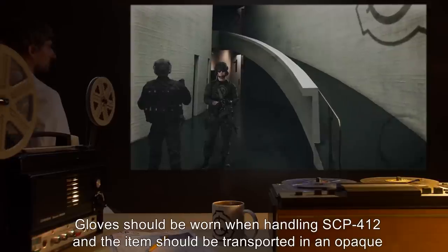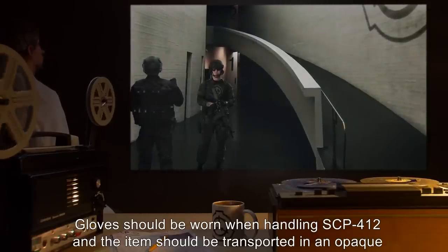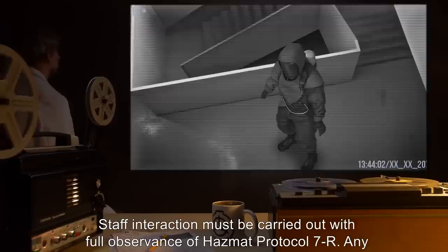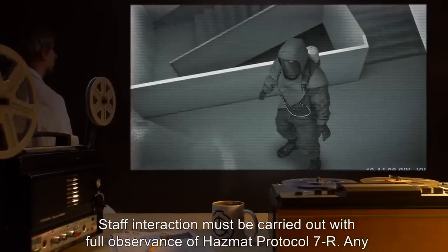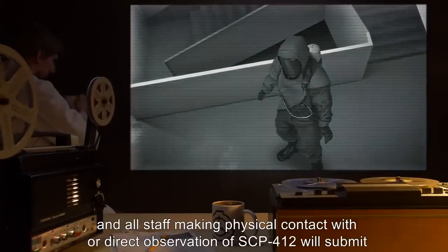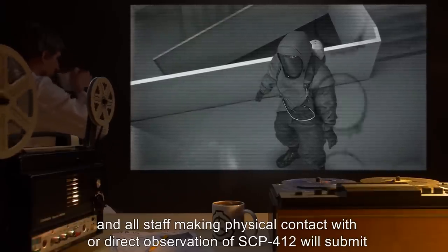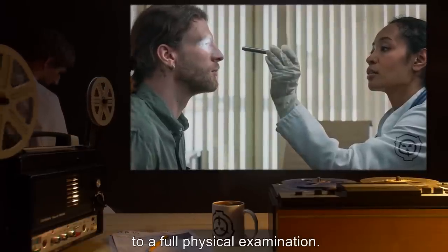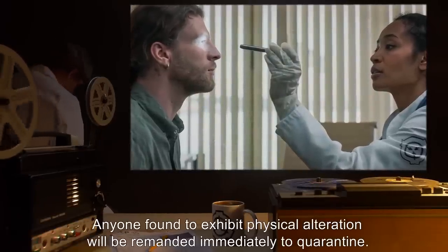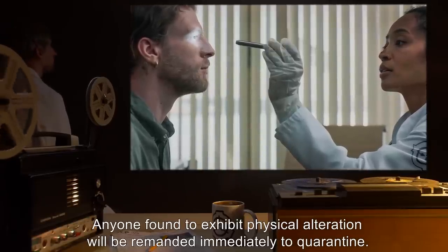Gloves should be worn when handling SCP-412, and the item should be transported in an opaque container. Staff interaction must be carried out with full observance of Hazmat Protocol 7-R. Any and all staff making physical contact with, or direct observation of, SCP-412 will submit to a full physical examination. Anyone found to exhibit physical alteration will be remanded immediately to quarantine.